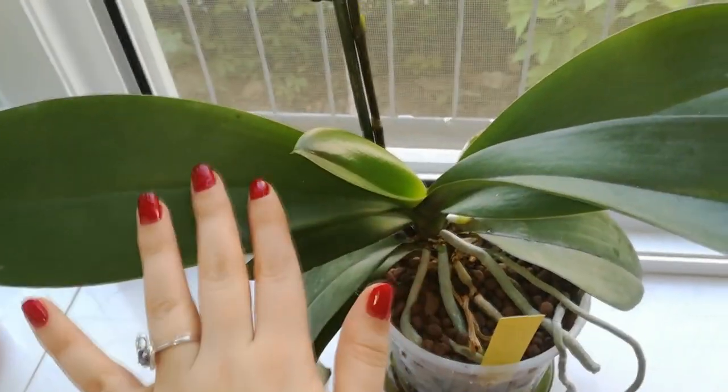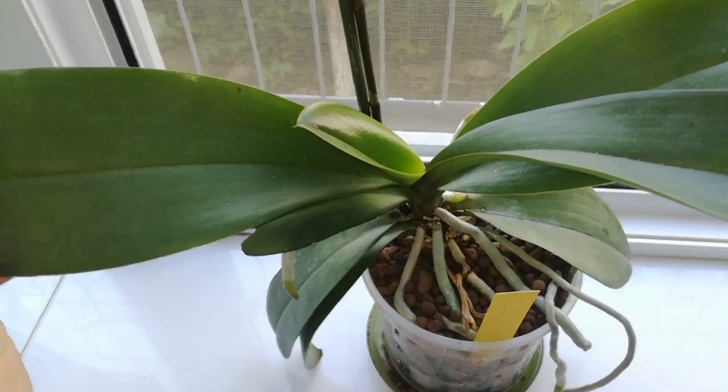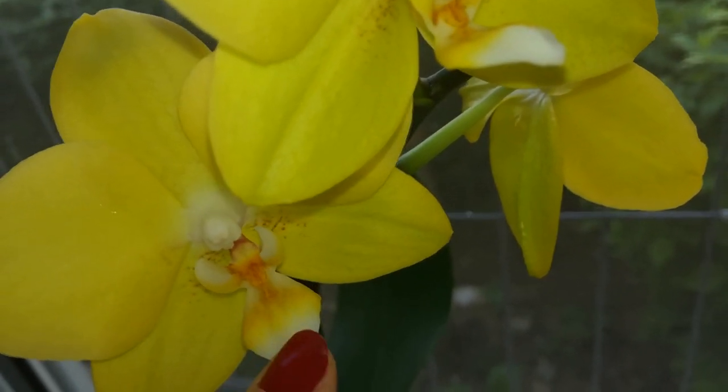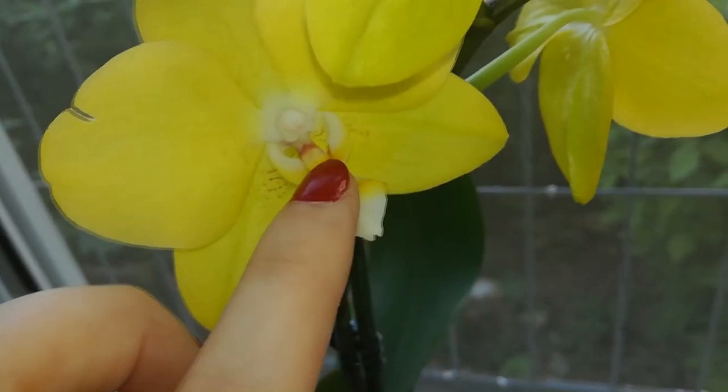You can have Phalaenopsis growing upwards too if you follow a few easy rules. Very special orchid — you don't see all that many orchids with white on the lip and on the nose and on the lobes too. Very very pretty.